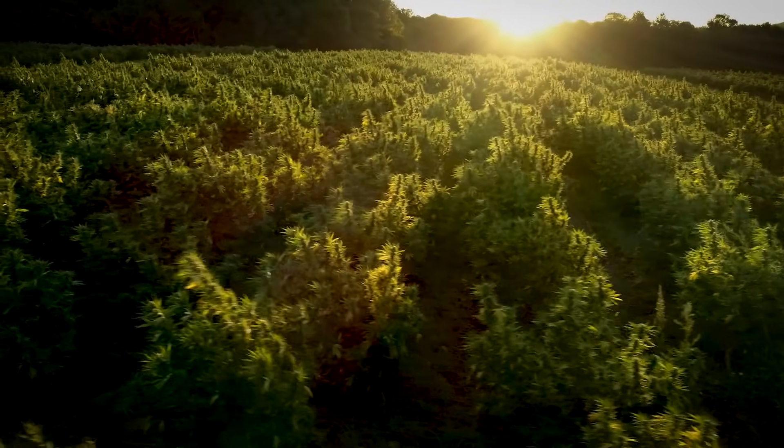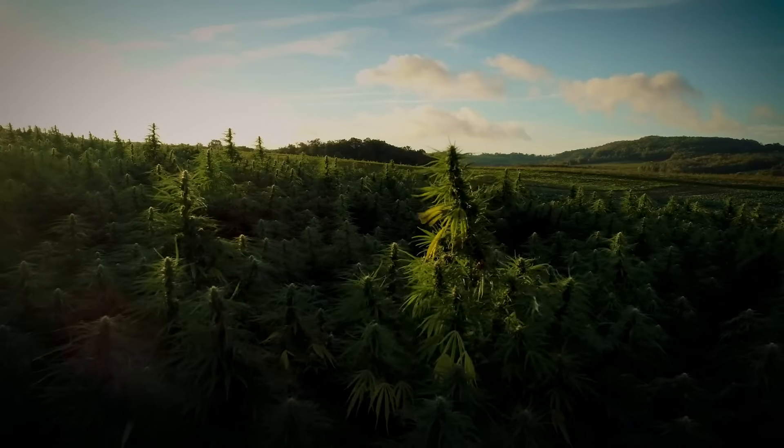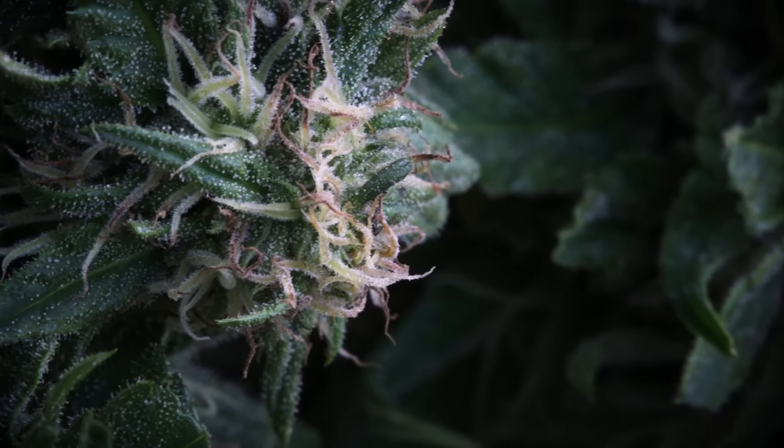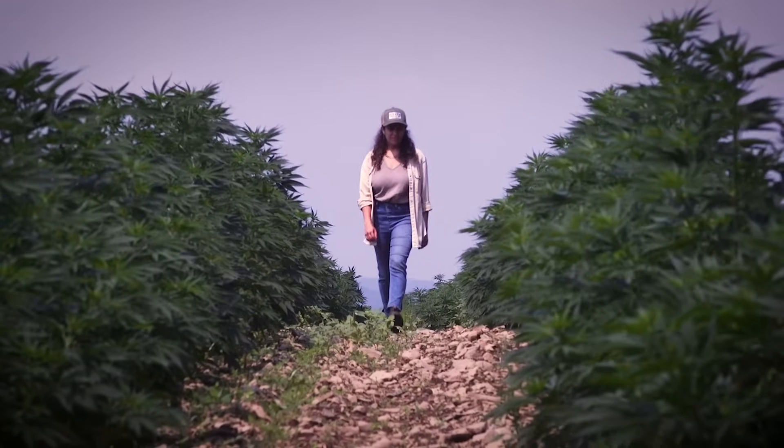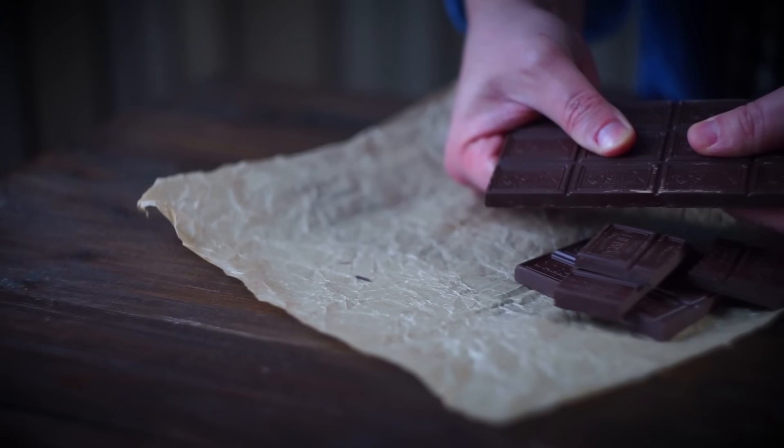We have a whole field of beautiful hemp plants, and these hemp plants create what is known as cannabinoids. There are over a hundred cannabinoids that can be found within the cannabis plant. Cannabinoids can also be found in other plants — they're found in cacao, which is why when we eat dark chocolate we feel great. But cannabis is definitely the plant that can produce the highest levels of cannabinoids.